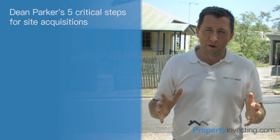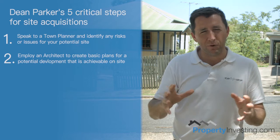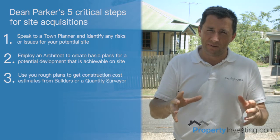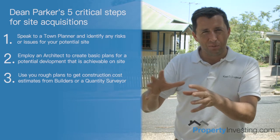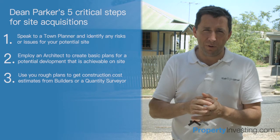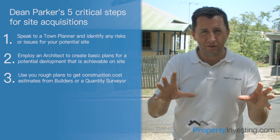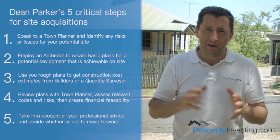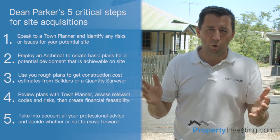To summarize the five steps: step one, talk to your town planner — he'll identify the risks of the site. Step two, talk to your architect, get some basic plans done and some mud maps. Step three, talk to your builder and make sure you've got your construction prices sorted and that you can build what you're proposing. You then get all those people together and ensure you're happy through those first three phases. Step four, prepare your feasibility and make sure your numbers stack up. Step five, make your decision to either proceed with the contract or walk away.